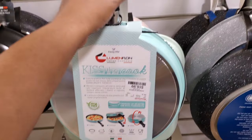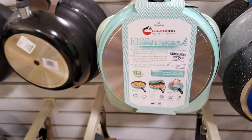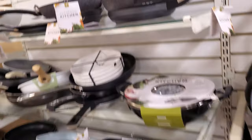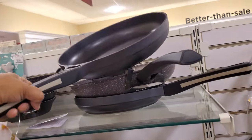So you get like a two-sided pan. Look at that — some All-Clad at the bottom, which is amazing. That's only $17.